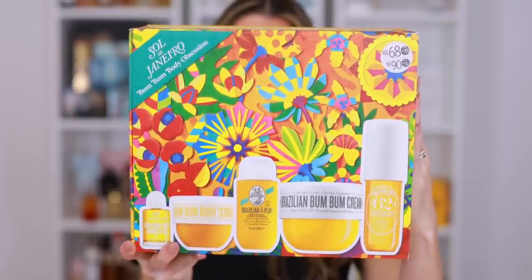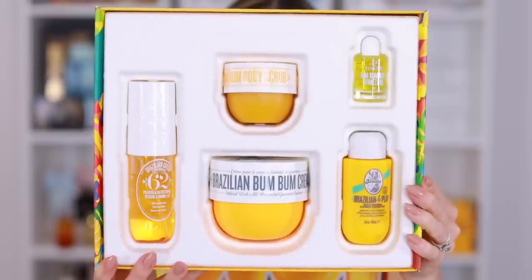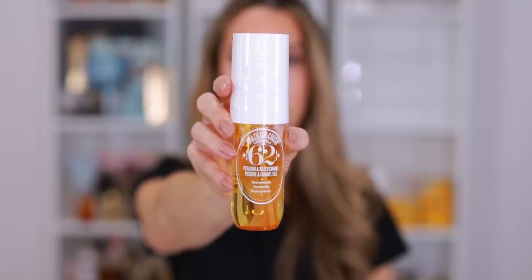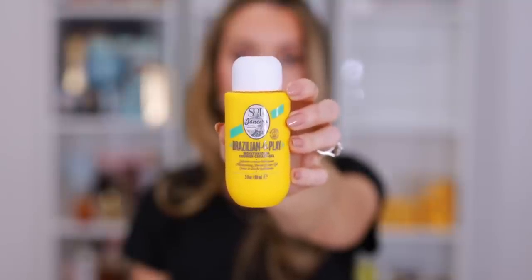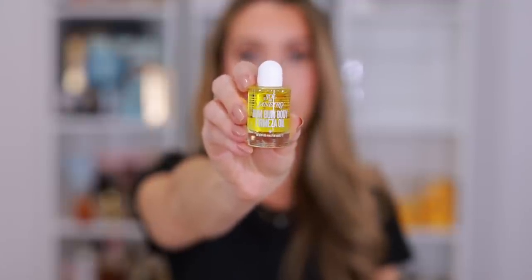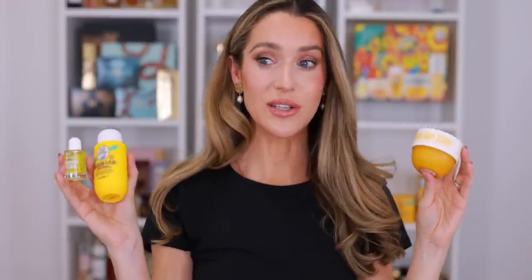So let me show you what comes inside each box. The Boom Boom Body Obsession retails for $68, but it's a $101 value, and of course you get your savings on top of the $68. Inside it comes with the Brazilian Crush Cheirosa 62 Perfume Mist, a three fluid ounce full-size bottle. You get the Brazilian Boom Boom Cream, an eight fluid ounce full-size tub. The Brazilian Foreplay Moisturizing Shower Cream Gel in three fluid ounces — perfect for travel. The Boom Boom Body Scrub in a travel size, and the Boom Boom Body Firmeza Oil. Just these two full-size products — the body mist and the Boom Boom Cream — more than cover the cost of the box, and then you have three travel-size products.